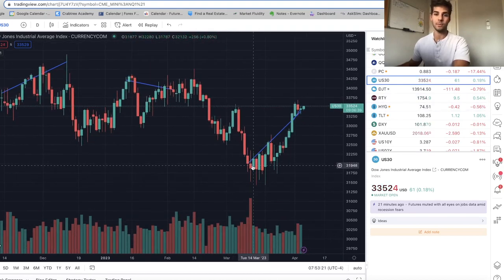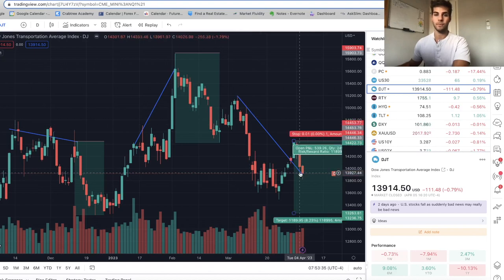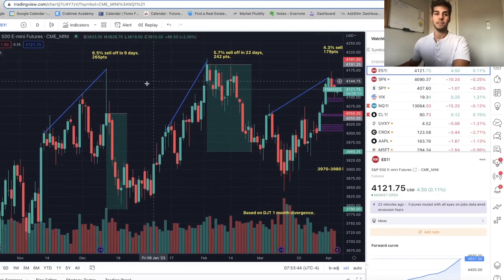The most recent one is from about Friday March 10th all the way to April 5th. If you look at the Transports, we've been going down from the 10th down to the 5th. So I've labeled these same divergences on ES and NASDAQ.